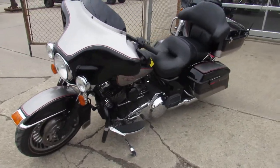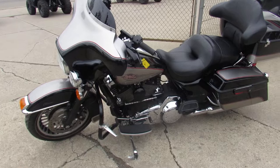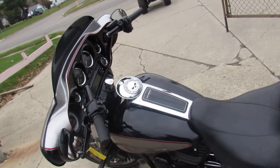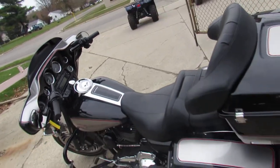It's only got 29,437 miles. It's loaded up with all the extras. It's got a super cool paint job. It's got the cut down, blacked out Shorty windscreen on it.